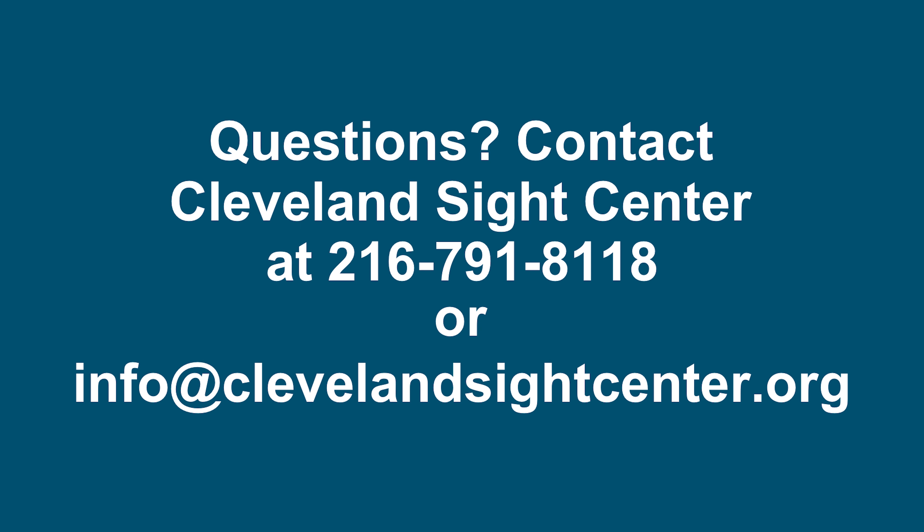Questions? Contact Cleveland Sight Center at 216-791-8118 or info at ClevelandSightCenter.org.